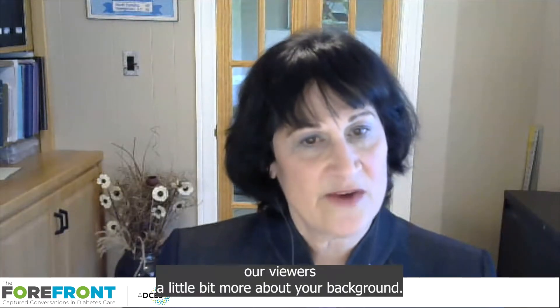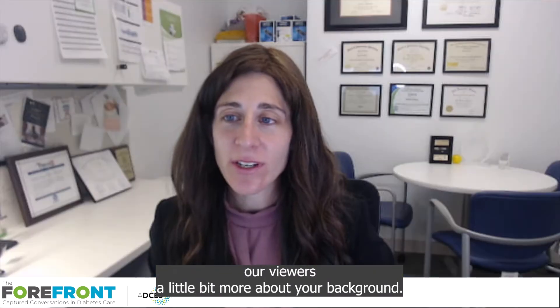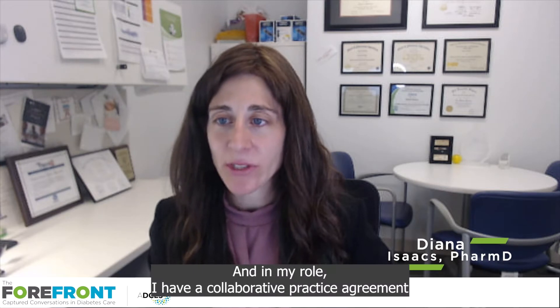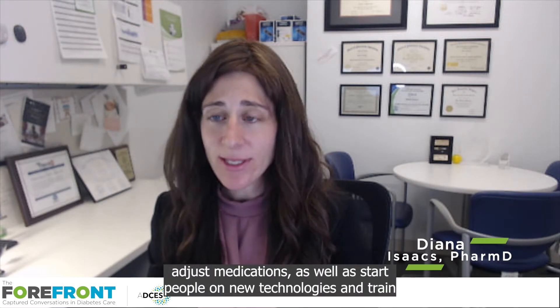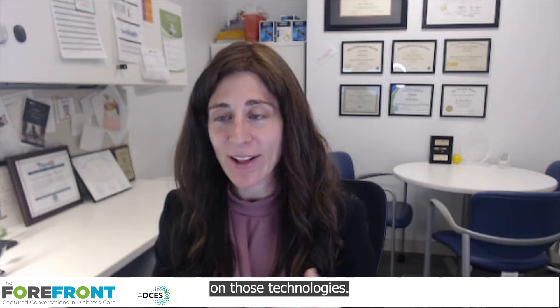Thank you so much for having me. Would you like to tell our viewers a little bit more about your background? Sure. I'm a clinical pharmacist and also a diabetes care and education specialist, and in my role, I have a collaborative practice agreement that gives me a scope of practice to start new medications, adjust medications, as well as start people on new technologies and train on those technologies as well.